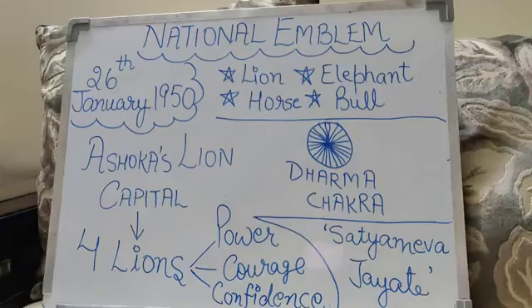The bull represents hard work and steadfastness. The elephant represents strength, the lion represents bravery, and the horse represents loyalty, speed and energy.